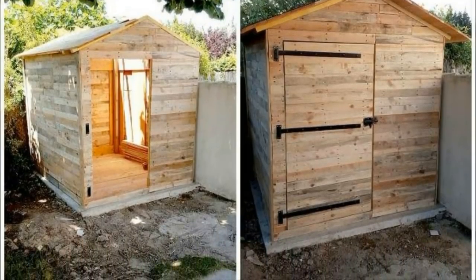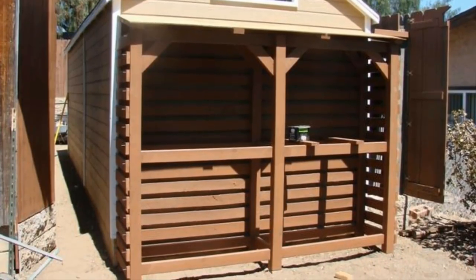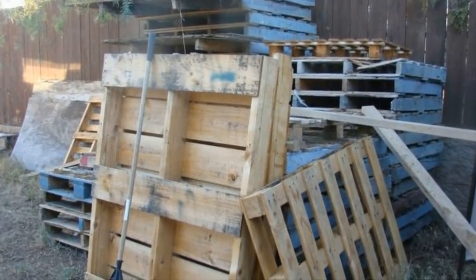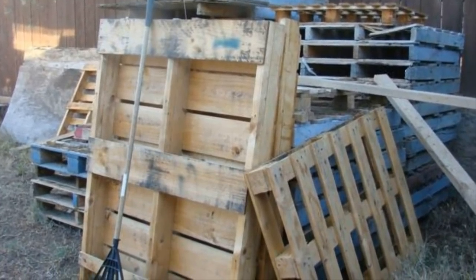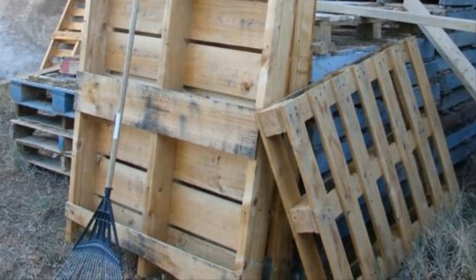Imgur user dude_kalion recently added this awesome project to his feed and we just had to share it. After collecting palettes for a few months and letting them accumulate, he decided he had enough for the project at hand. His cats were going to be sad that their little play area was about to be turned into something amazing.